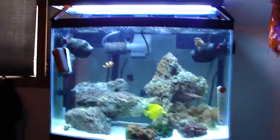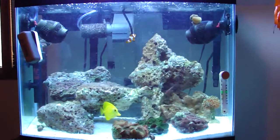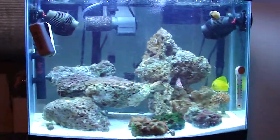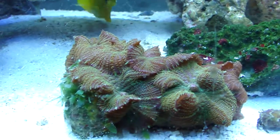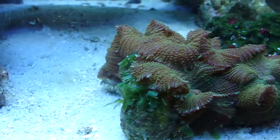This is my 28 gallon bow front reef. It's been running for about 26, 27 days. I just bought these mushrooms at the pet store — pretty cool. And I got this yellow tang because he eats that algae right there.